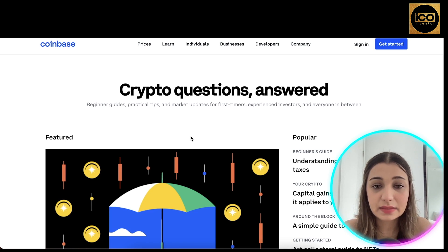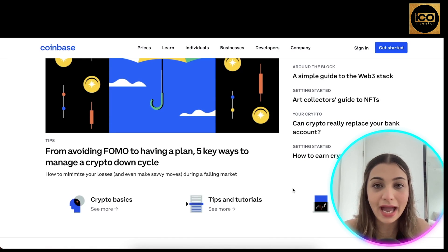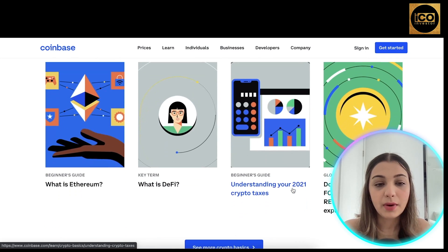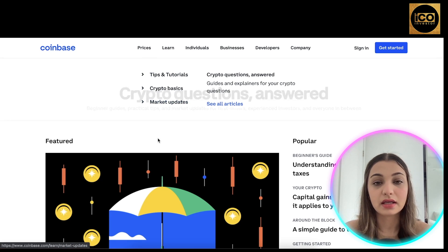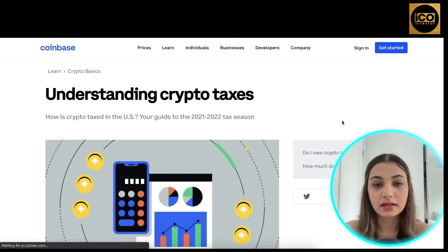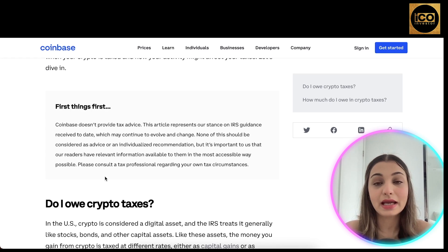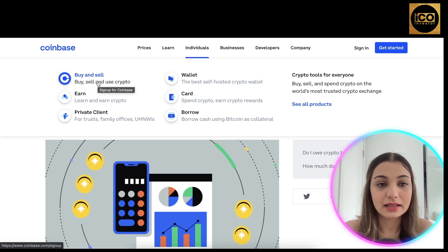They also have a learn section which is basically a blog with guides, tips, and updates for first-time and experienced investors. You can browse articles to get more informed about happenings in the cryptocurrency world. Under the learn tab they share tips, tutorials, crypto basics, and market updates — blog articles you can study to better understand new developments in the crypto space.